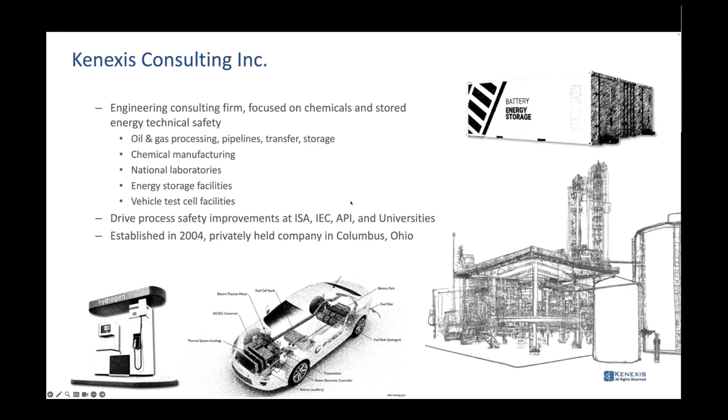In the last four years we've done a lot of work in energy storage facilities and vehicle test centers. We drive process safety improvements through organizations like the International Society of Automation, and consequently work with the IEC globally. Many process safety and cybersecurity standards have become international through the IEC. We also work with the American Petroleum Institute and universities like Texas A&M's Process Safety Center and the Purdue Process Safety Center.